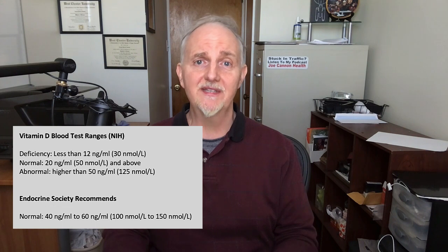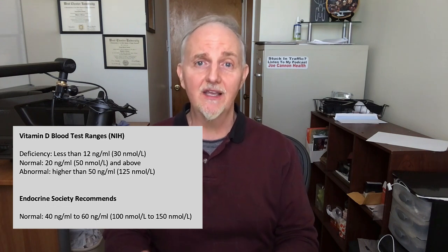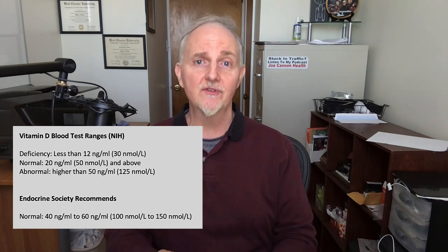But that doesn't mean you should throw out your vitamin D supplements, because vitamin D is a critical nutrient. If you're thinking about a vitamin D supplement, the first thing I'd say is go get your vitamin D levels checked to see if you are indeed deficient. And while you're at it, get your testosterone levels checked as well. Doing this before you take a supplement will give you an indication of whether vitamin D is indeed raising your testosterone levels. If you found this video helpful, share it with your friends, and until next time, take care.